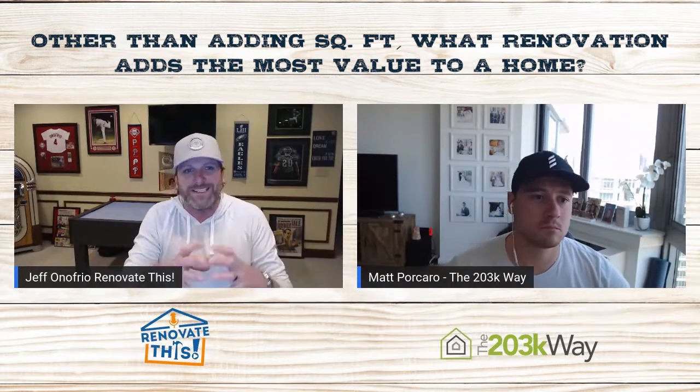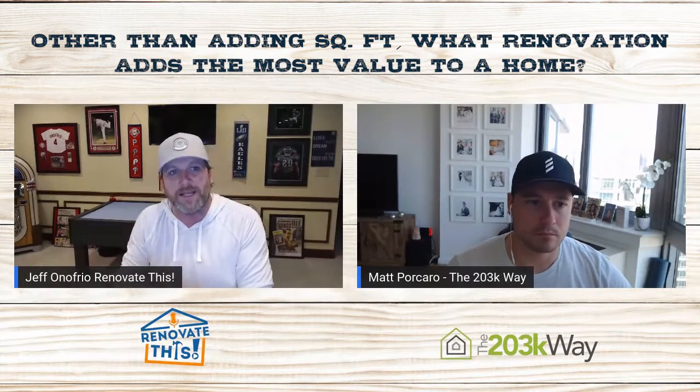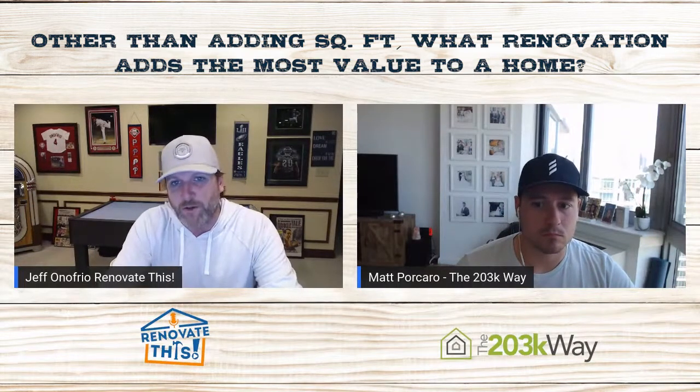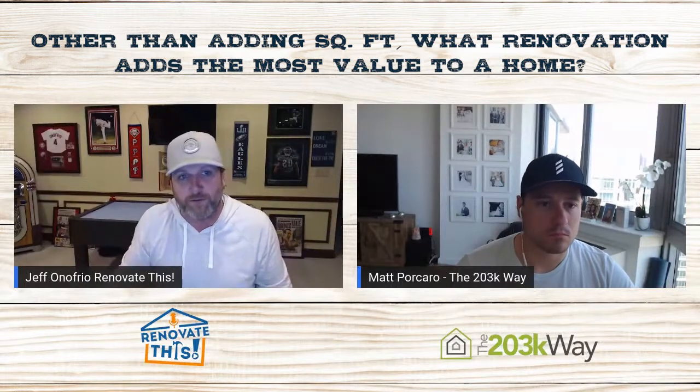It also all comes back to what deal you're getting. The deal you're getting allows you to offset the cost, and it's not that big of a deal. Roofs and HVAC systems do provide value, but not a lot, because those are items that are supposed to be kept up through the years — they consider that deferred maintenance.